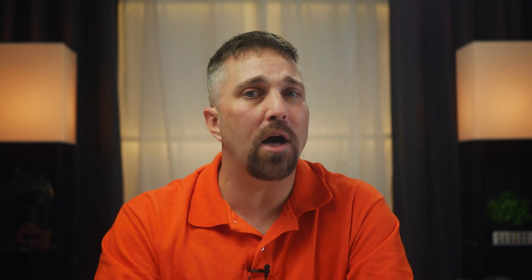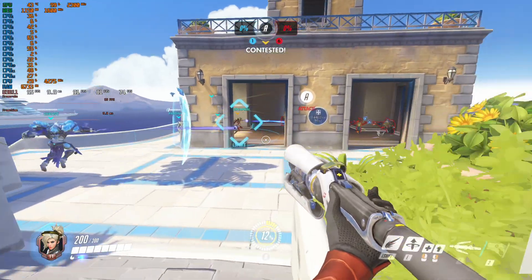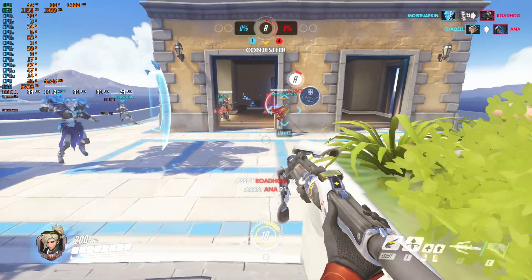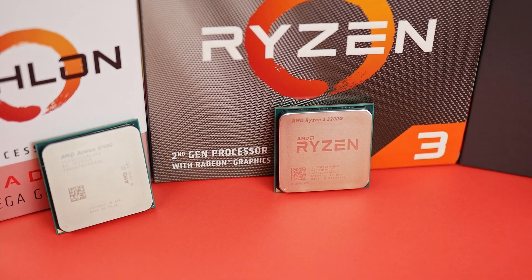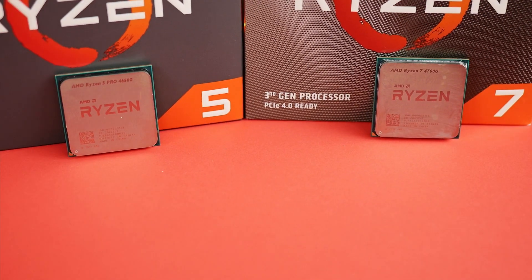So that's what we're going to look at today. We'll check out the raw gaming performance of the 5700G compared to most of the other AMD APUs from the Athlon 3000G to the Ryzen 7 4700G. Then we'll look at gaming performance pairing the 5700G with a dedicated graphics card compared to other Ryzen CPUs. And finally, we'll look at some memory scaling to see how memory speed affects performance.